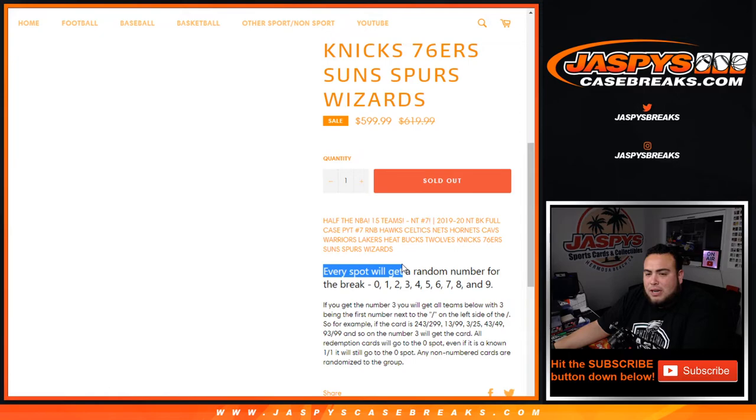The way that works, guys, is every spot will get a random number for the break, which is 0 through 9. And as an example, if you get number 3 randomized to you, you will get all teams' hits from this list below, with 3 being the first number next to the dash on the left side.